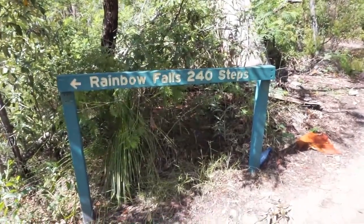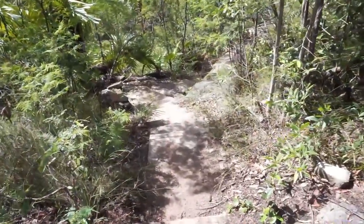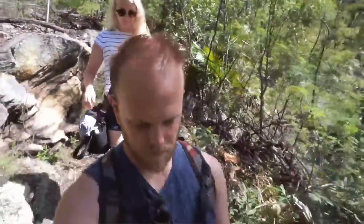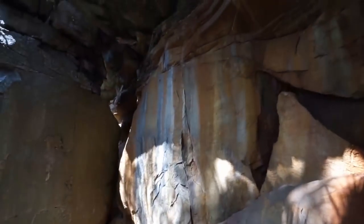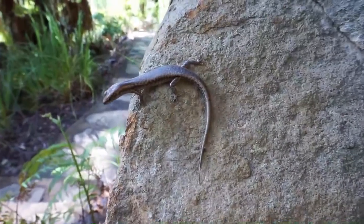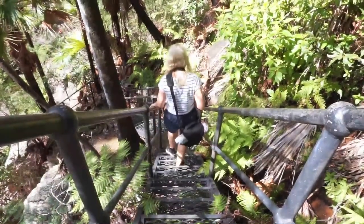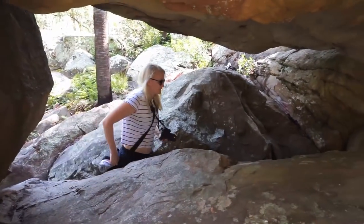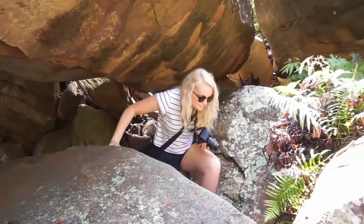So here we go, we've got 240 steps to Rainbow Falls. Looks like it goes straight in. Let's do it.